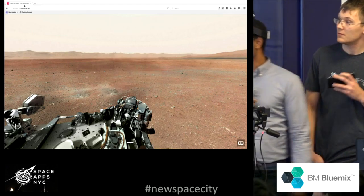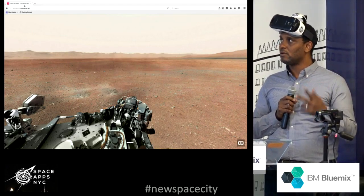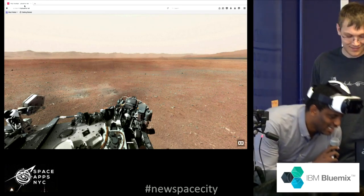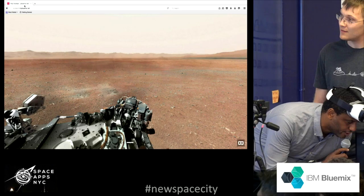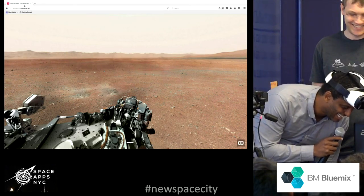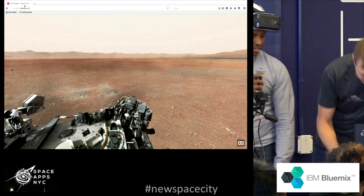Alexa responds: 'Transporting you to home.' It takes about three seconds. You can interact by saying commands like 'Alexa, take me to Mars' or 'Alexa, take me home' or 'where am I.' Let's try: 'Alexa, take me to Mars.' Alexa responds: 'Transporting you to Mars.'